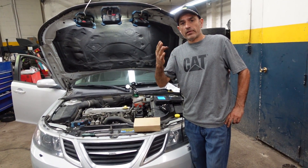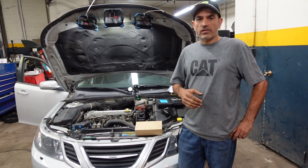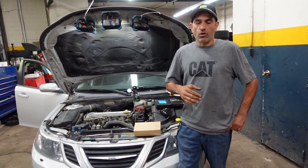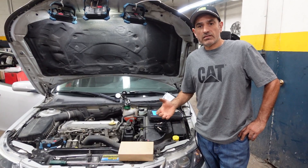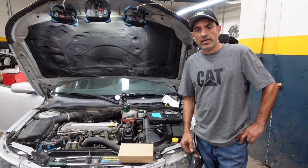The temp gauge is going around three quarters, almost close to the red. The main reason why a car overheats is because of a coolant leak.